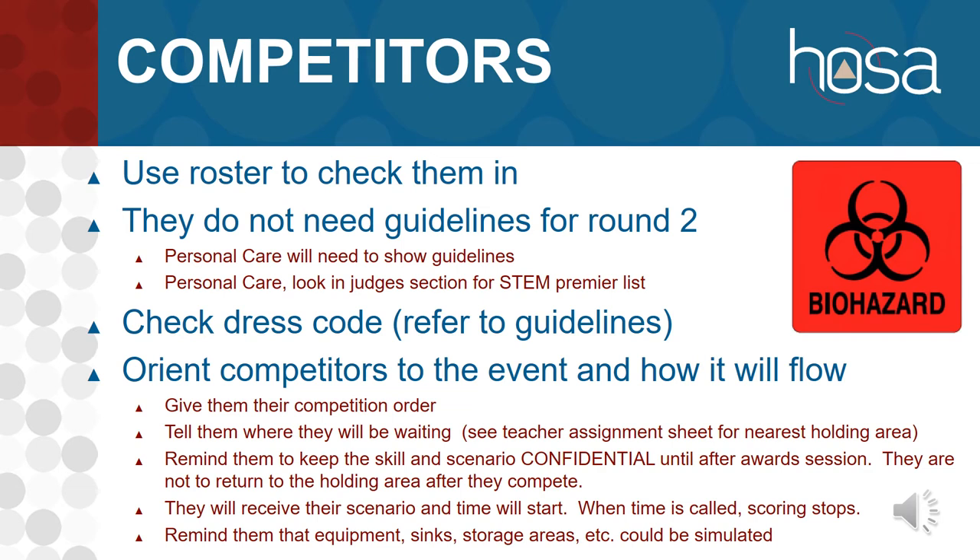Remind them that the skill and scenario are confidential until after the award session. They are not to return to the holding area after competing and not to get on their phone and send this information to anyone. They will receive their scenario, and as soon as they receive it, time starts. You have the choice of reading the scenario to each competitor or handing it to them to read themselves. Reading it aloud ensures it takes the same amount of time for each competitor, whereas letting them read it themselves can vary. Both options are within the guidelines for everything except personal care.